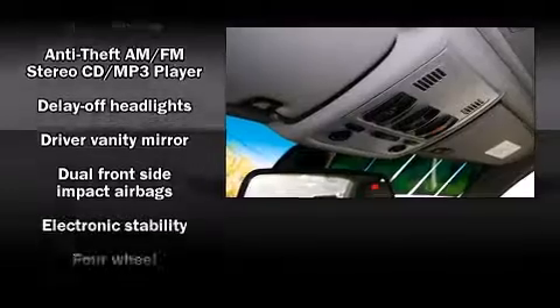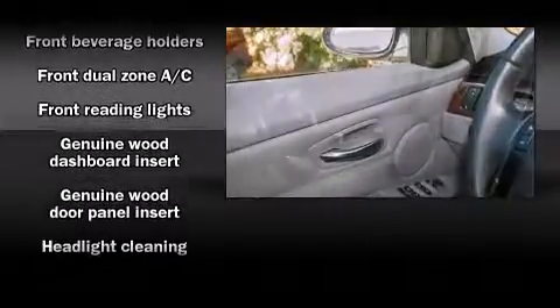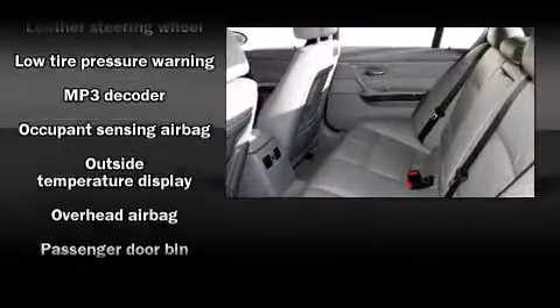BMW ensures the safety and security of its passengers with equipment such as dual front impact airbags with occupant sensing airbag, front side impact airbags, traction control, brake assist, ignition disabling, and four-wheel disc brakes with ABS.